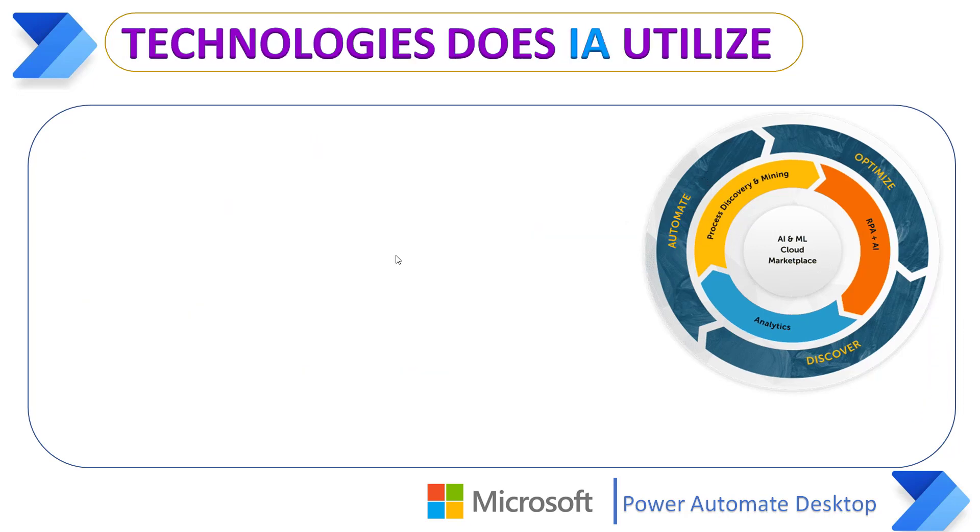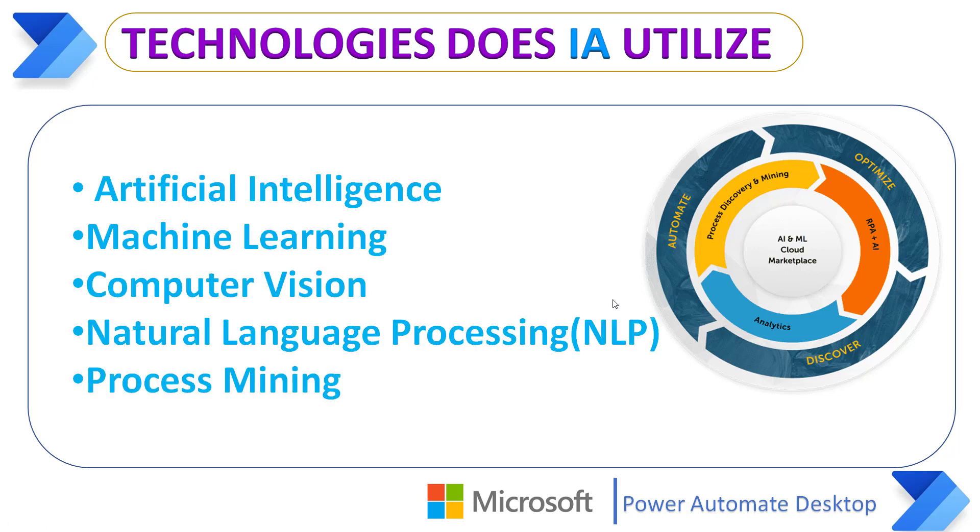Now we'll see what technologies Intelligent Automation utilizes. Intelligent Automation combines RPA, which helps automate traditionally repetitive, rule-based tasks that don't require human judgment or intervention, with intelligence technologies such as Artificial Intelligence, Machine Learning, Computer Vision, Natural Language Processing (NLP), and Process Mining.